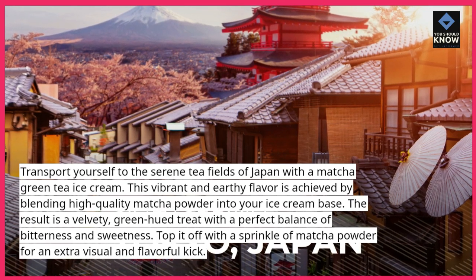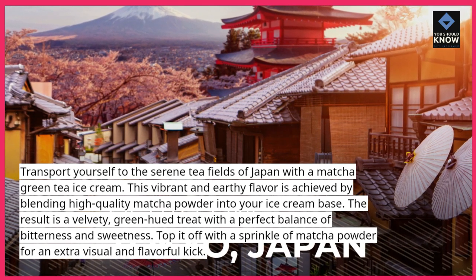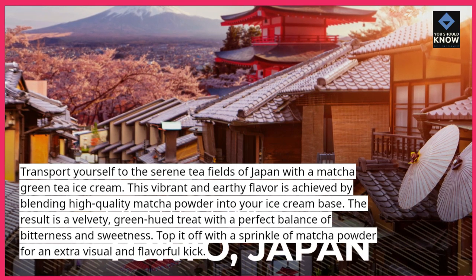The result is a velvety, green-hued treat with a perfect balance of bitterness and sweetness. Top it off with a sprinkle of matcha powder for an extra visual and flavorful kick.